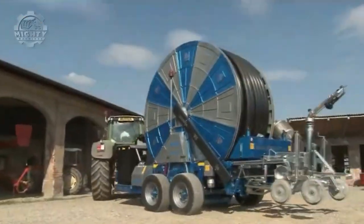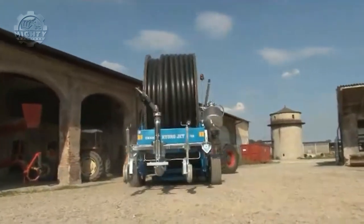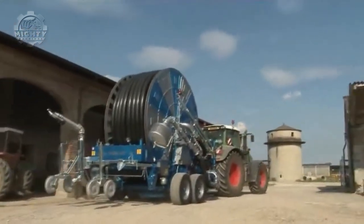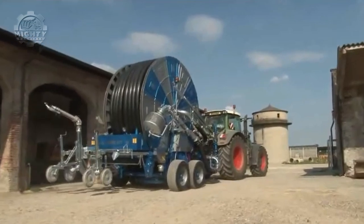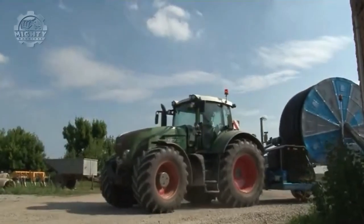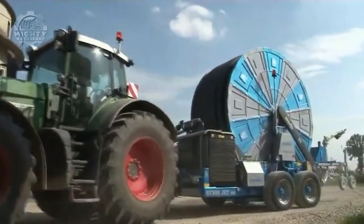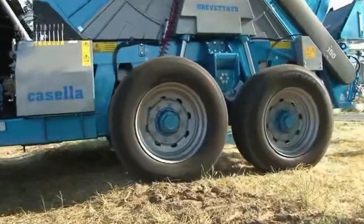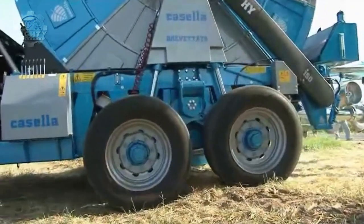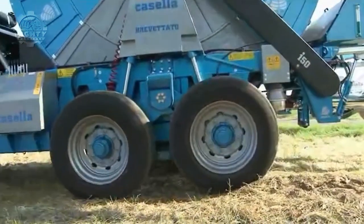Irrigation is the agricultural method of applying regulated quantities of water to land to support crop production as well as the growth of landscape plants and lawns. This plays a crucial role in crop yield but is also one of the biggest issues farmers face. Difficulties arise when the water source is still far from where it needs to be. Fortunately, the Casilla Machine SRL has come up with this moving irrigator, so farmers no longer need to go an extra mile just for water.